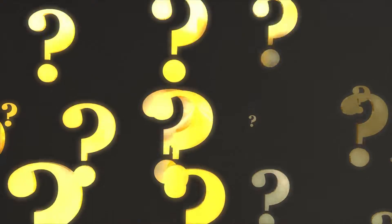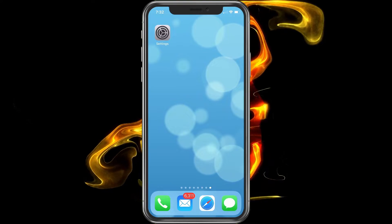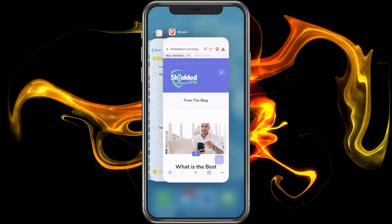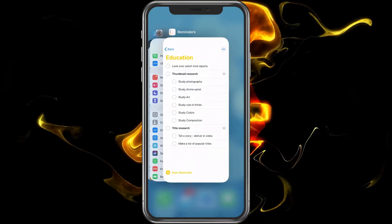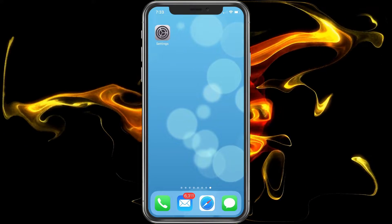Now let's assume that your phone is just getting hot for no reason. What we want to do first is close the apps that we have open. Swipe up from the bottom and to the right and you'll see apps that are currently open. Go through and close all of them to see if this helps fix the problem — simply swipe up to close an app.